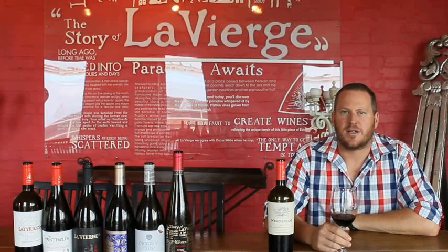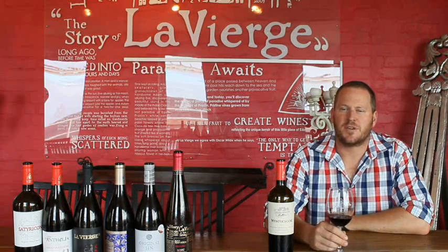Hi, I'm Gerard Smith. I'm the winemaker at La Vierge Wines here in Hermanus. We're situated in the upper ridges of the Hemel-en-Aarde Valley.